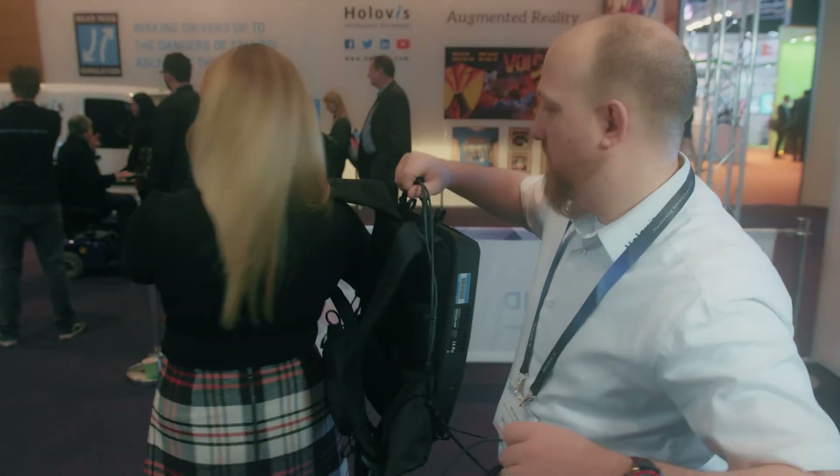We're here in the XR technology zone at ISE 2018 and we brought along some of our emerging technology demonstrations, specifically around the enterprise sector.